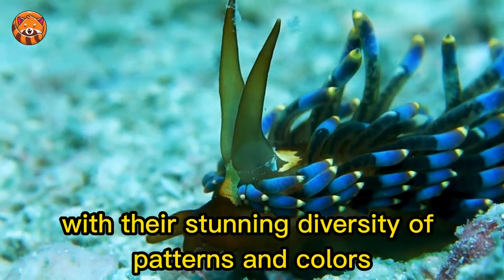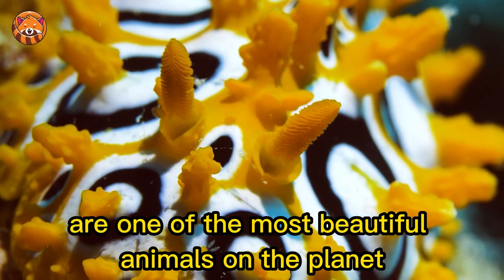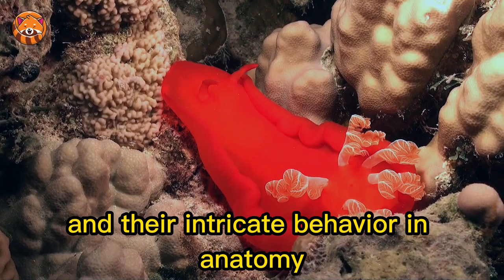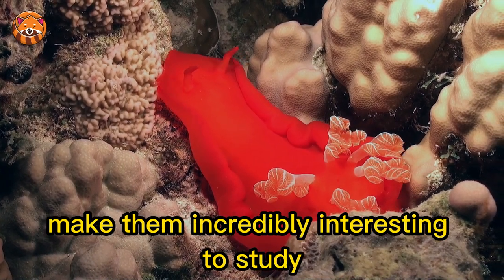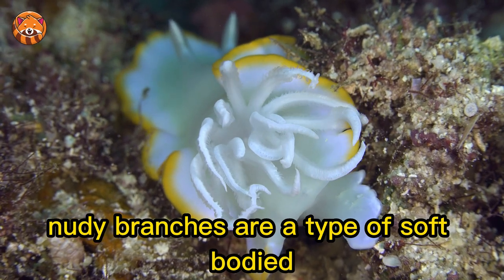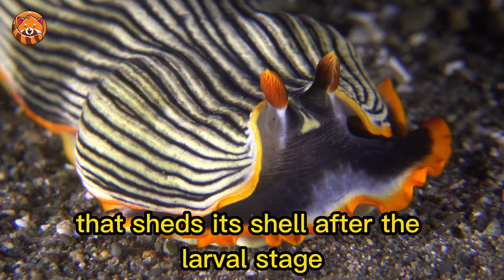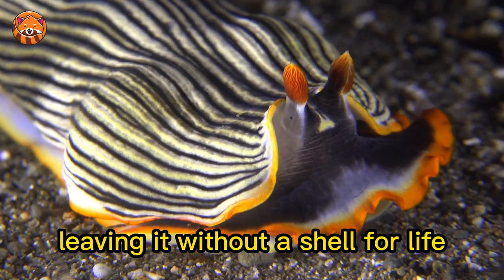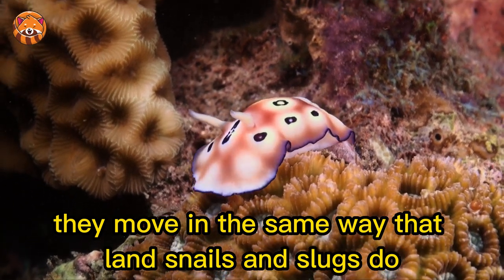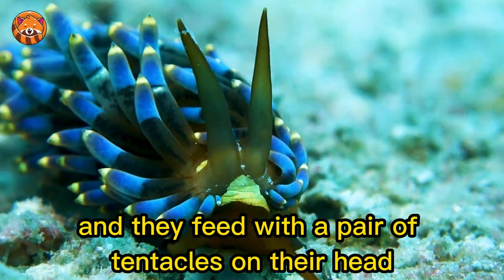With their stunning diversity of patterns and colors, nudibranchs are one of the most beautiful animals on the planet. They attract the eye from every aspect, and their intricate behavior and anatomy make them incredibly interesting to study. Furthermore, nudibranchs are a type of soft-bodied marine gastropod mollusk that sheds its shell after the larval stage, leaving it without a shell for life. They move in the same way that land snails and slugs do, by sliding along on a muscular foot, and they feed with a pair of tentacles on their head.